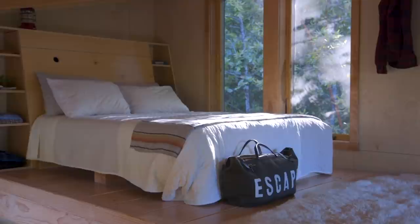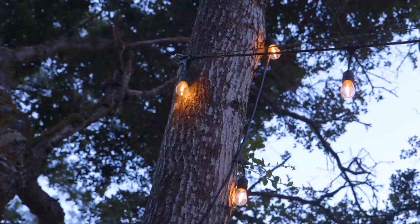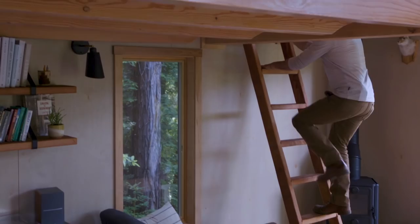My favorite spot is sitting on that bed — wake up in the morning and right in front of you is this big square window framing the view of the valley. There's a big Douglas fir with redwoods on either side. Most mornings there are fog ribbons running through. My favorite thing in the cabin right now is the ladder that goes up to the loft. It's really special that we were able to use some of the materials that we felled and milled ourselves.